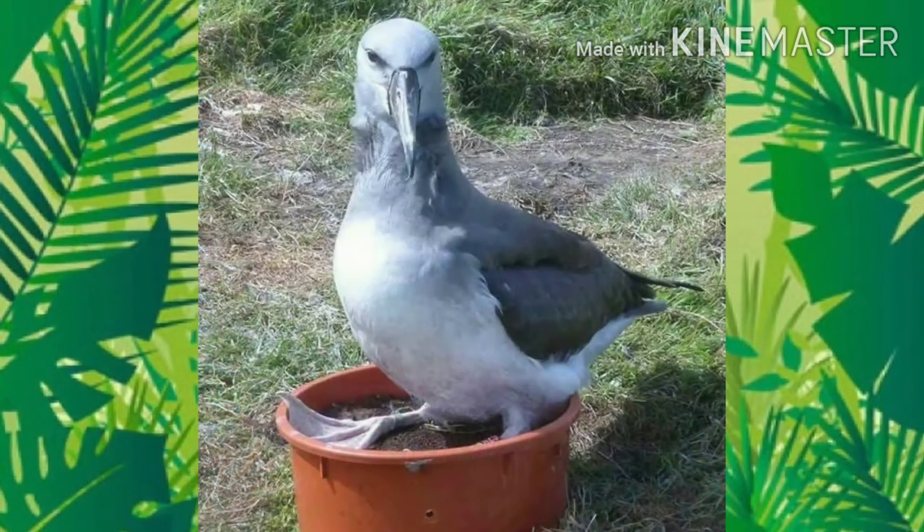An albatross chick, to keep its predators away, throws up its smelly meals.